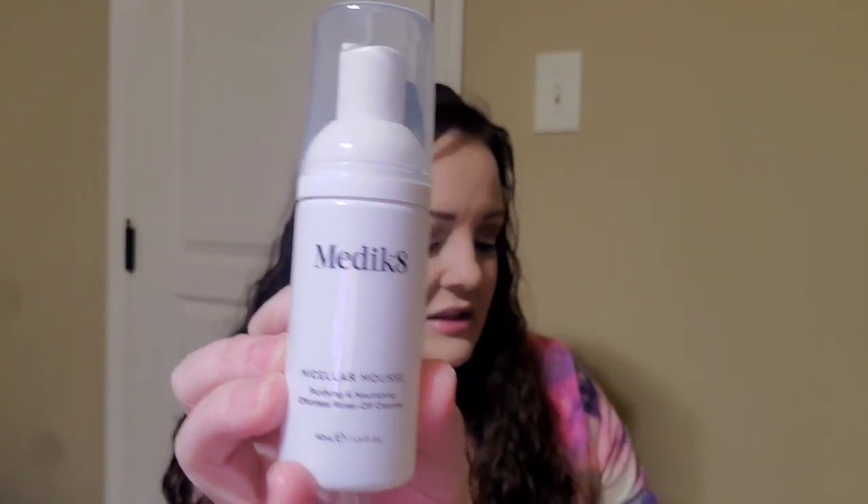Okay, first thing here is a Medik8 Micellar Mousse — a purifying and nourishing effortless rinse-off cleanser. It says this would be worth $8. It's described as a sumptuous cleansing mousse designed to effortlessly elevate any cleansing experience, with innovative skin purifying technologies. So that is something different.